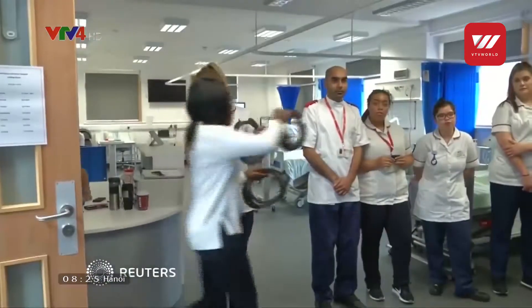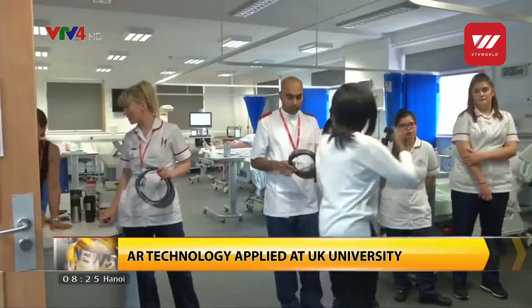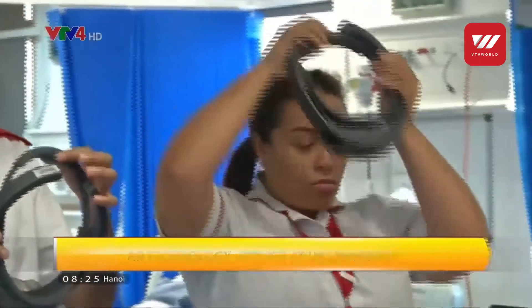Midwifery students at Middlesex University in the UK have recently started learning to bring new life into the world in a new way, with the help of Augmented Reality or AR technology. The AR system allows students to better understand the birthing process by displaying interactive representations of patients' anatomy.